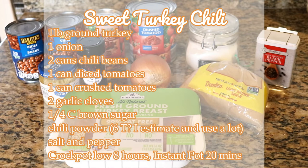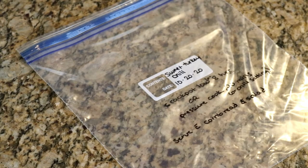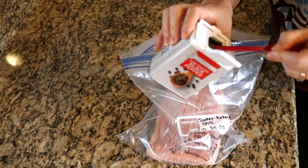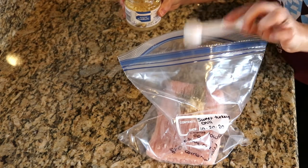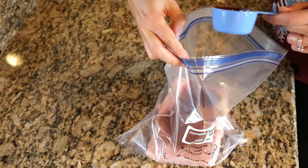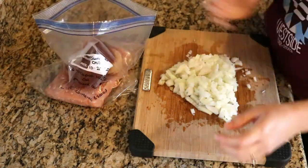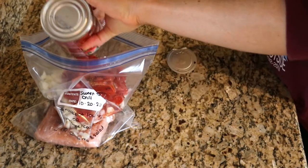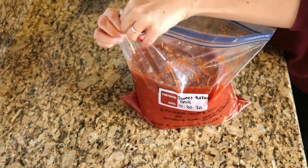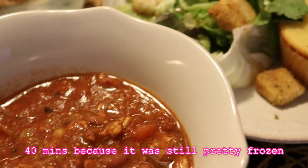Next is my favorite chili — sweet turkey chili. Here is the recipe so you can screenshot it. You can put this chili in the Crock-Pot on low for 8 hours or in the pressure cooker for 20 minutes. After adding my ground turkey straight into the bag, I added a fourth teaspoon of pepper, a teaspoon of garlic, a fourth cup of brown sugar, and a lot of chili powder. Then I chop up an onion, add a can of diced tomatoes, a can of crushed tomatoes, and two cans of chili beans — you do not need to drain them, just pour it all straight in the bag. Get as much air out as possible and seal it up. I cooked this for 40 minutes in my Instant Pot and it turned out delicious.